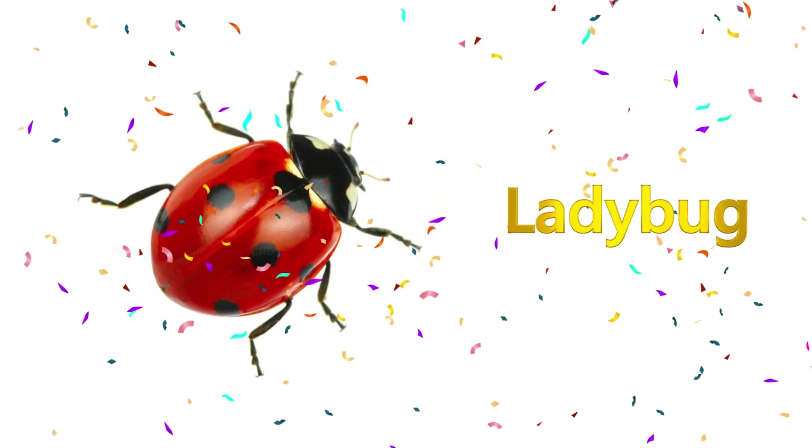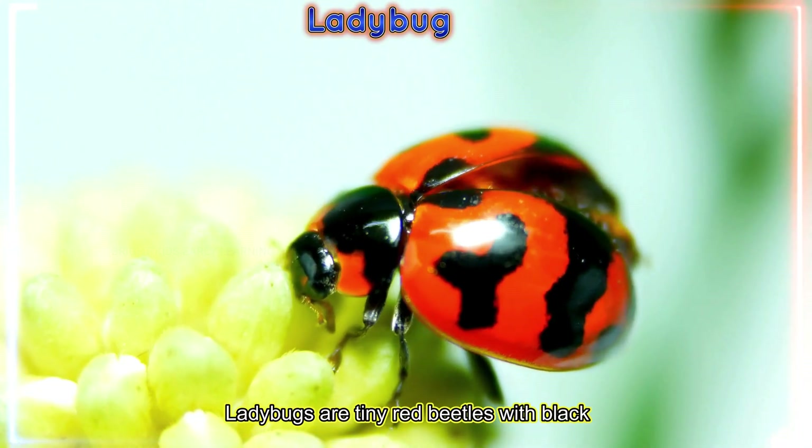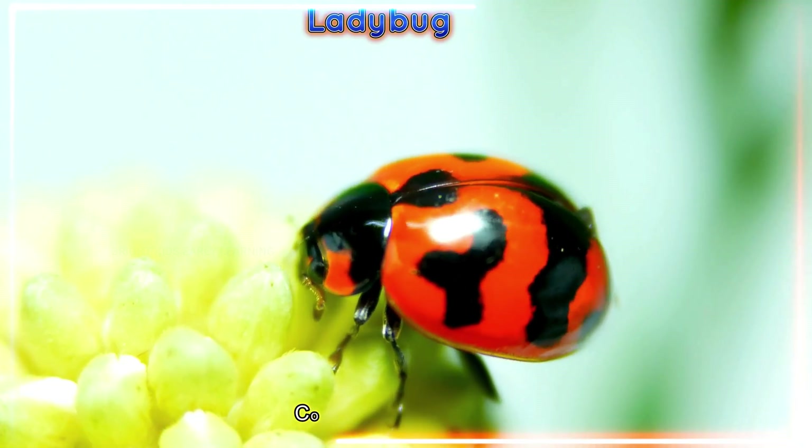Ladybug! Ladybugs are tiny red beetles with black spots that eat garden pests. Count the spots with me.